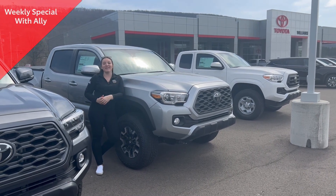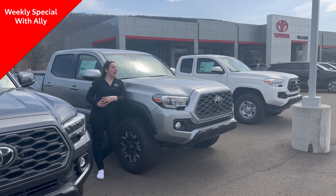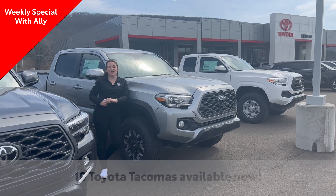Hi, this is Allison from Williams Toyota Palmyra. Today for Alley's Corner, we wanted to highlight our in-stock inventory of all-new Toyota Tacoma.